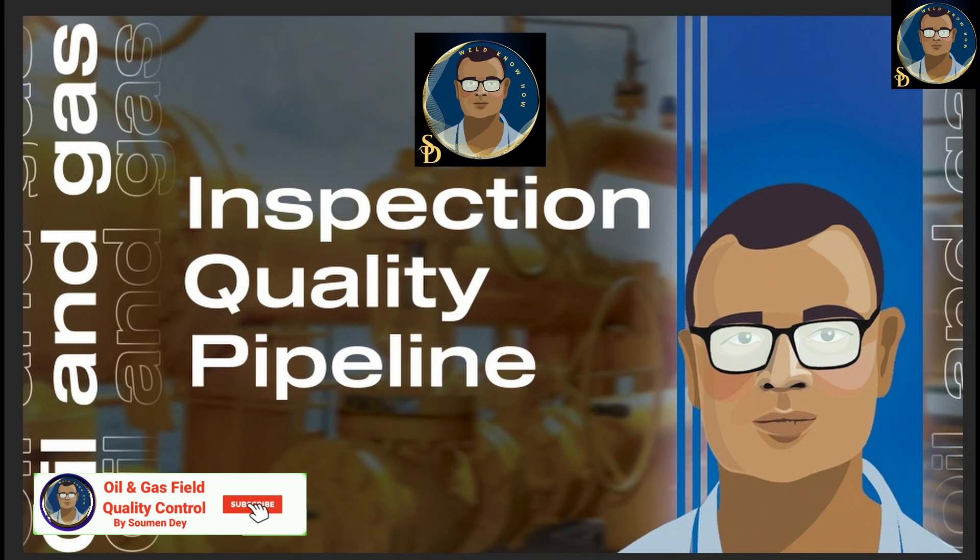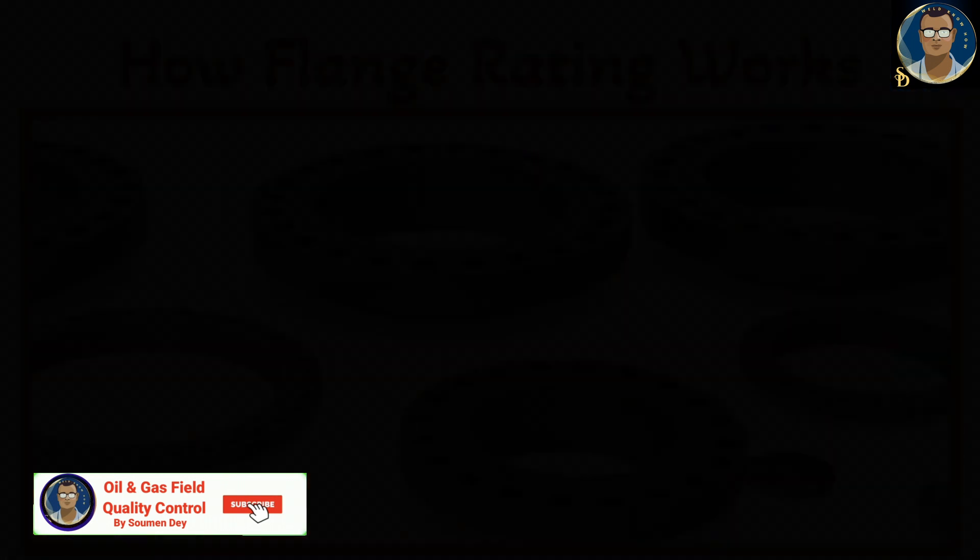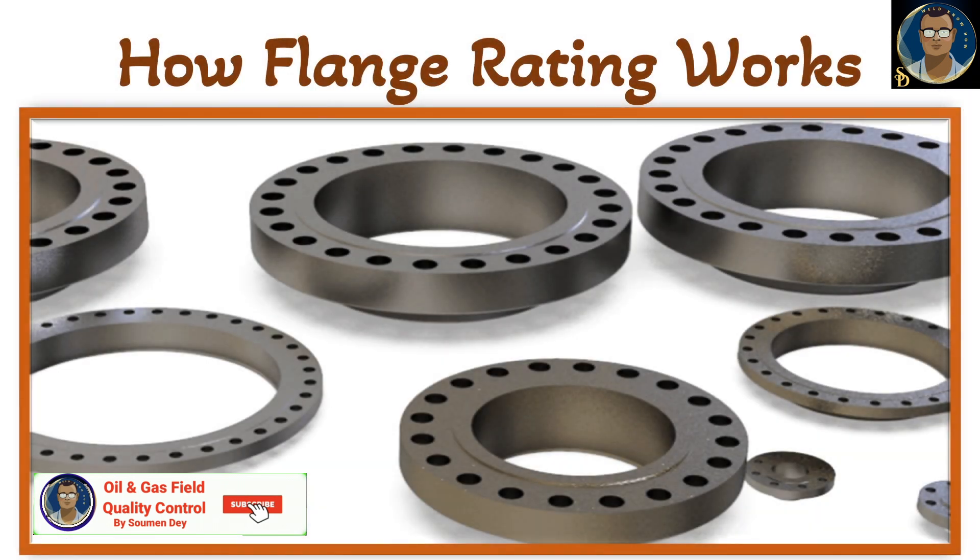Hello friends, this is Showman from Oil and Gas Field Quality Control. I am discussing pipeline processes in my channel, as well as some important items we want to refresh in our minds.